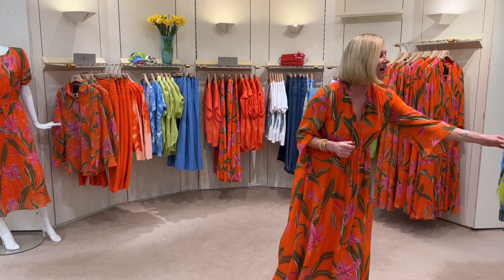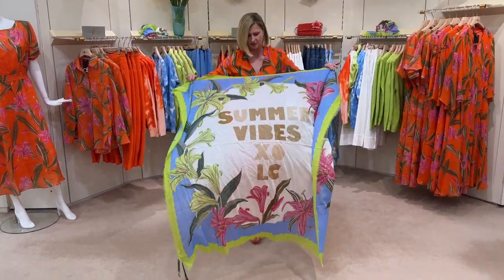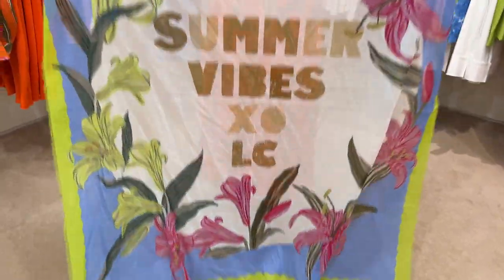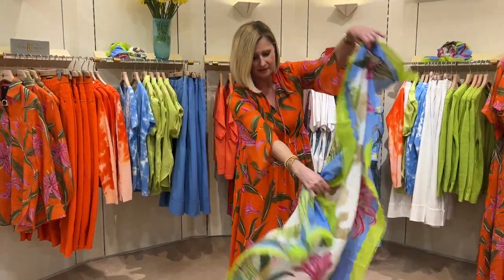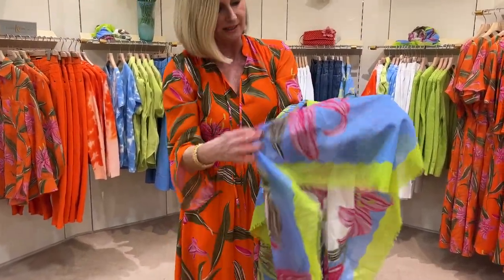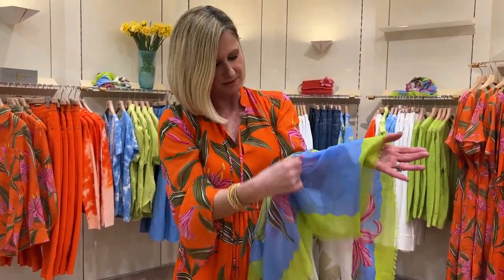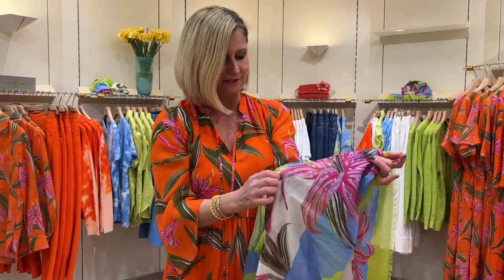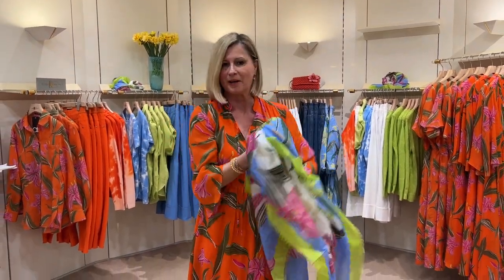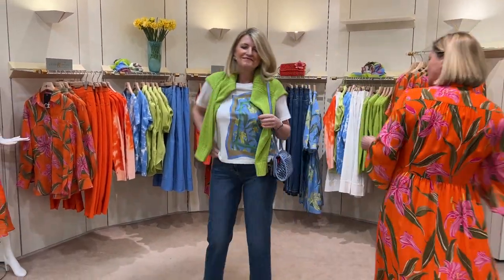We've got a wonderful scarf as well in the print. It's got 'Summer Vibes' written on it, but once you fold it up it all disappears and you've got the gorgeous stargazer lily design. I always remember planting stargazer lilies with my grandmother — they're still coming back up. Very chic.